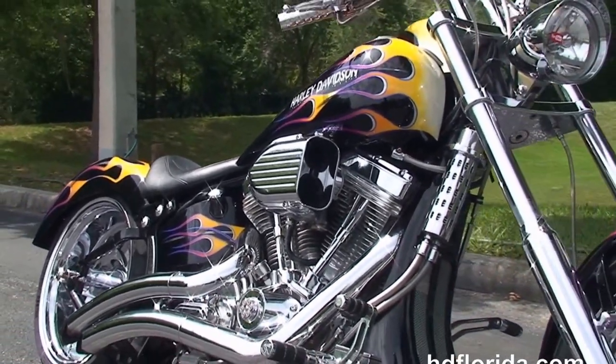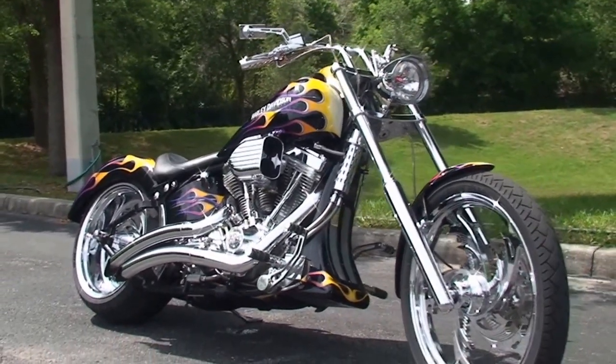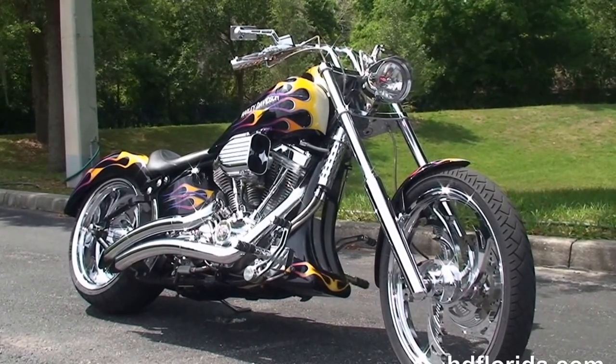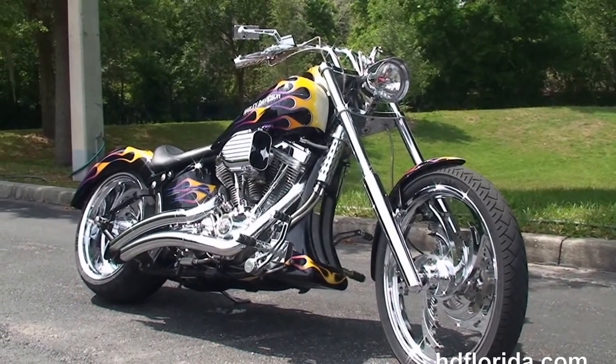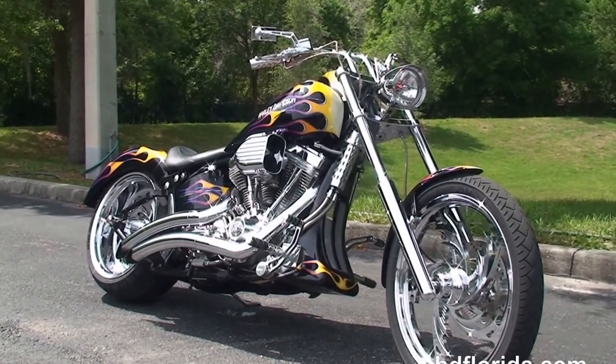There's over $15,000 worth of options and accessories on this completely custom 1991 Harley-Davidson, in stock and ready for immediate delivery. Here at the world famous Harley-Davidson of Newport Richey, all our bikes are fully serviced and safety inspected.